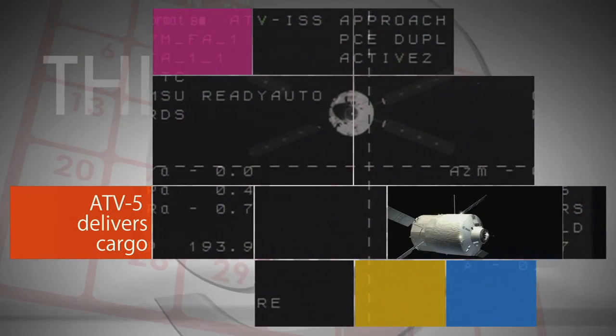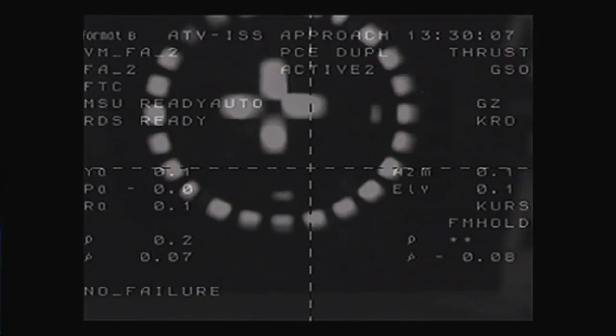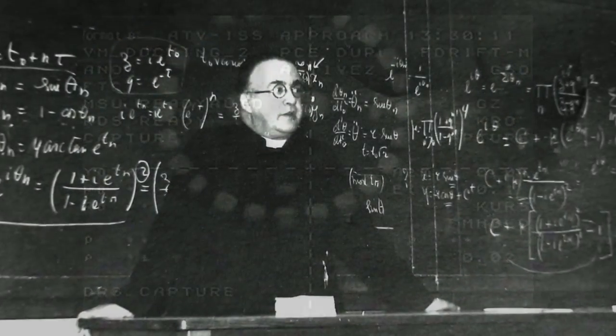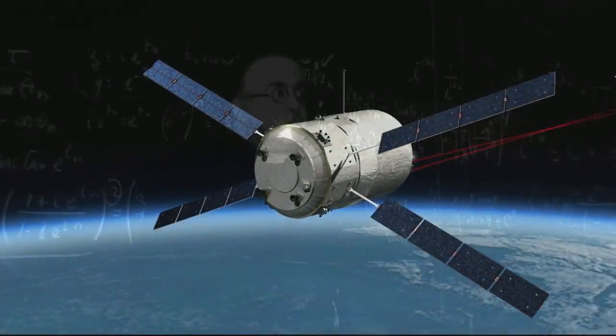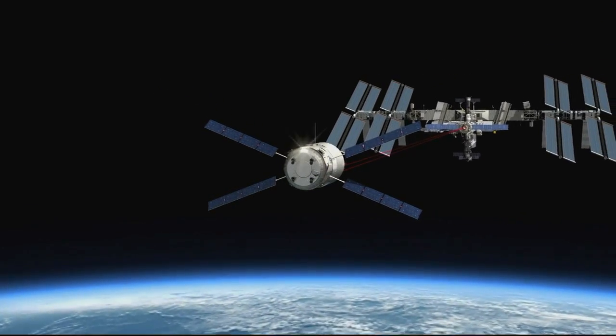Aboard the International Space Station, the European Space Agency's fifth and final automated transfer vehicle cargo ship docked to the ISS on August 12. Named Georges Lemaître after the 20th century Belgian astronomer, the ATV delivered about seven tons of supplies to the station's Expedition 40 crew.